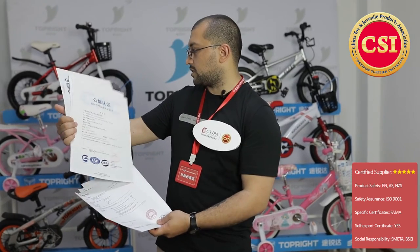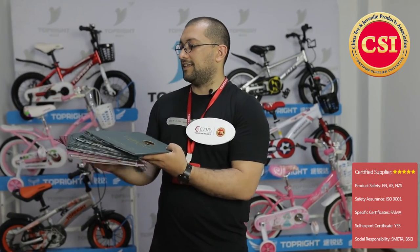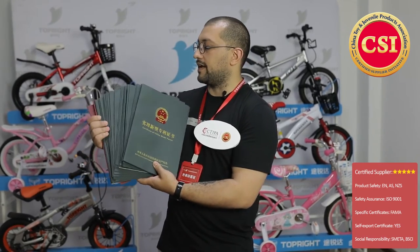We have a couple of test reports — very important — from different third-party testing labs, also from different export markets including Europe and other parts of the world. The next thing I'm holding here is ISO 9000, a very important certificate. And they've got more than 370 patents on their name.